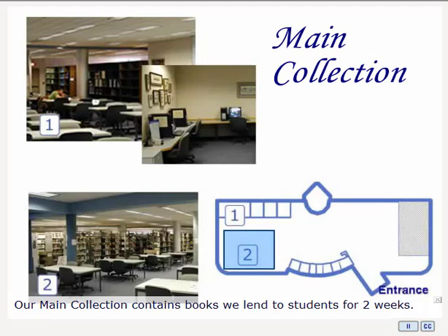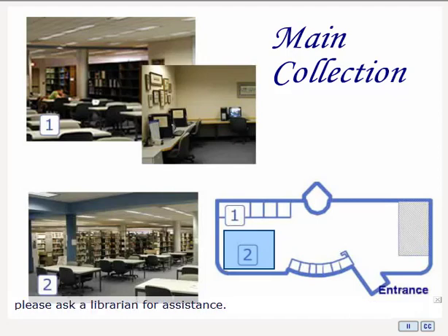Our main collection contains our circulating books, which we lend to students for a two-week period. If you are not familiar with the Library of Congress call number system we use to organize our collection, or for any other reason cannot find something, please ask a librarian for assistance.